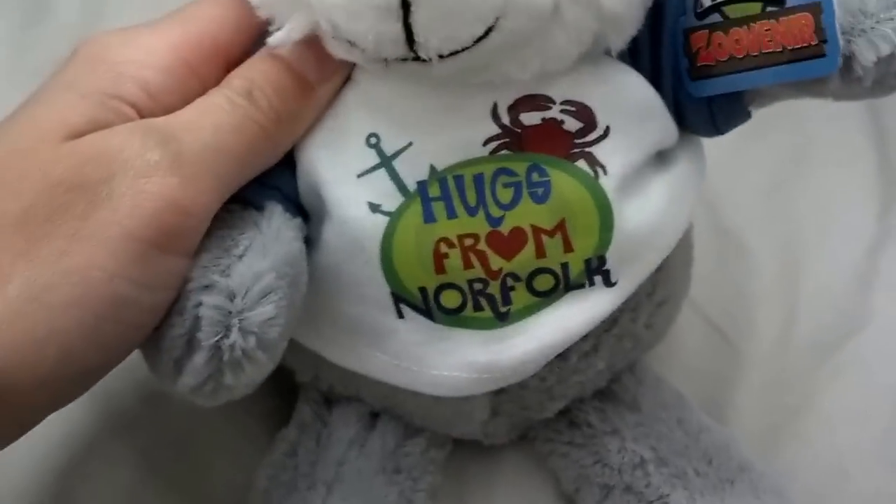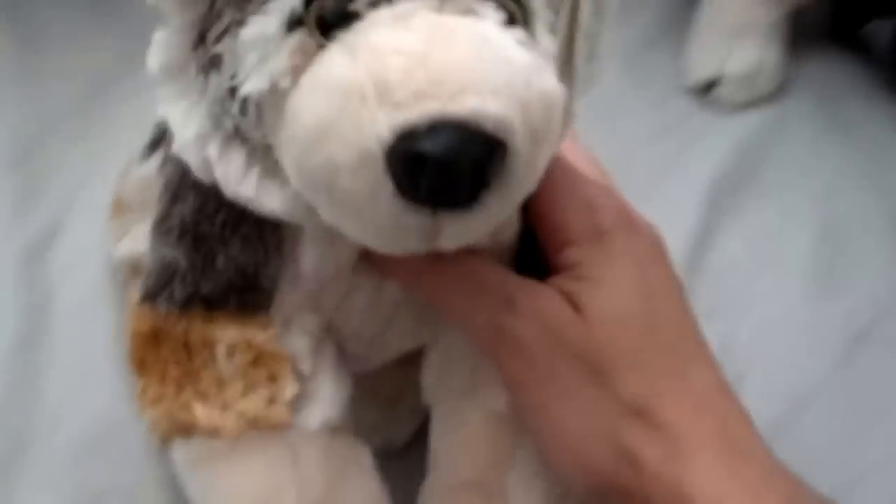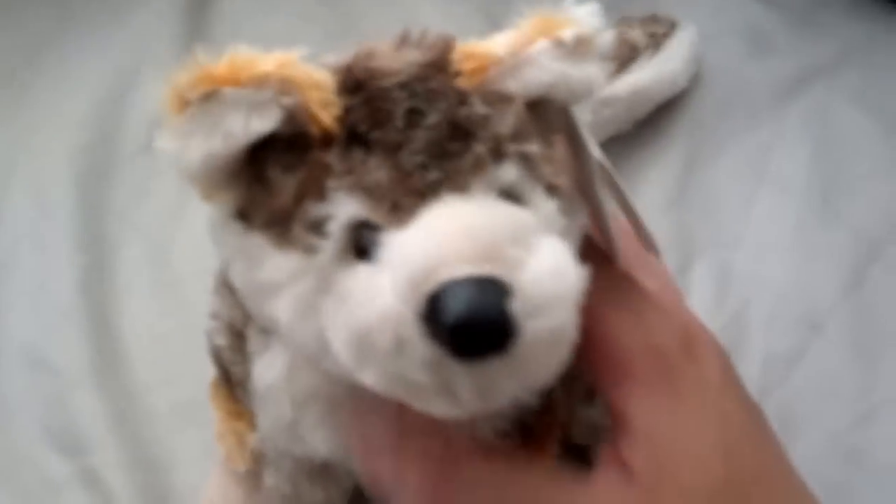This one is a Norfolk wolf that I got from the next souvenir — really cute.